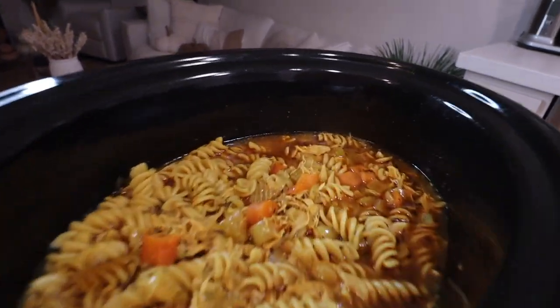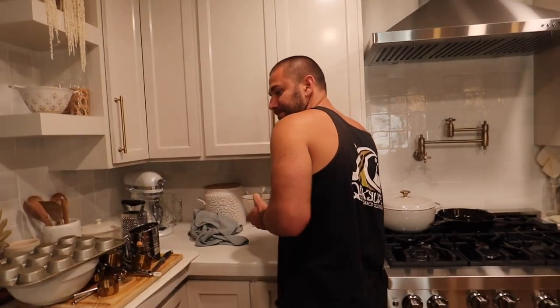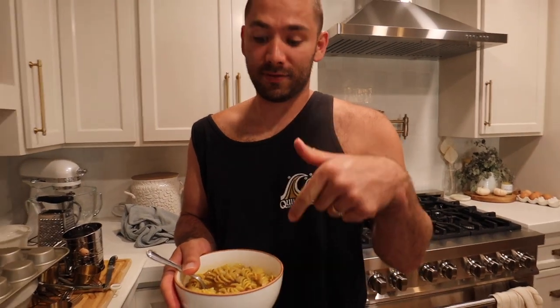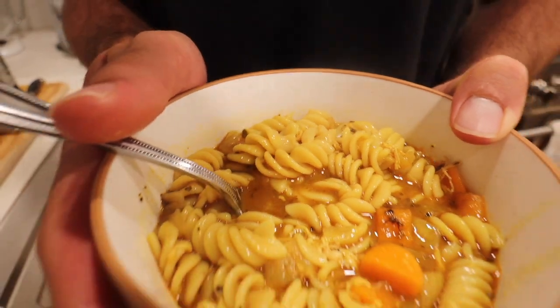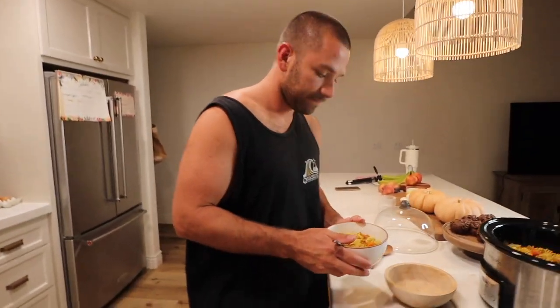You like the crock pot? Yeah, this is incredible. It's so good — look how good this looks. I feel like this is the best looking chicken noodle soup I've ever seen. I totally agree. I gotta wait till it cools down — it's really hot. I burned my mouth.